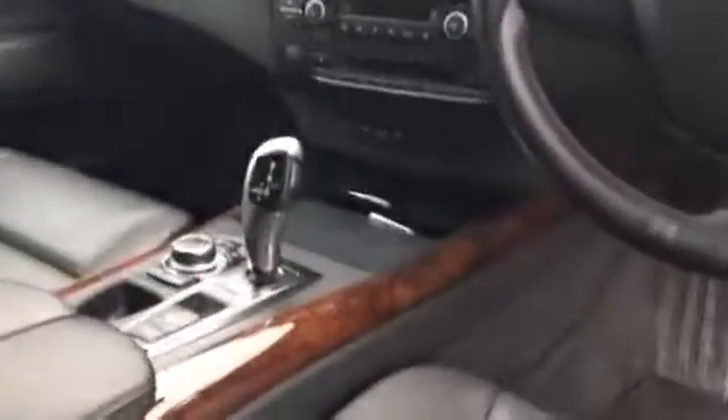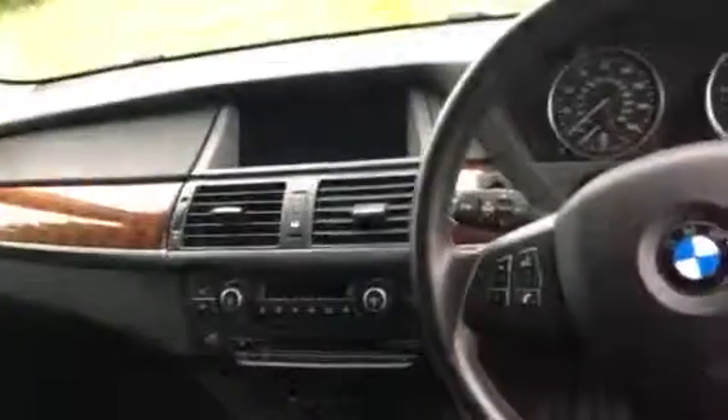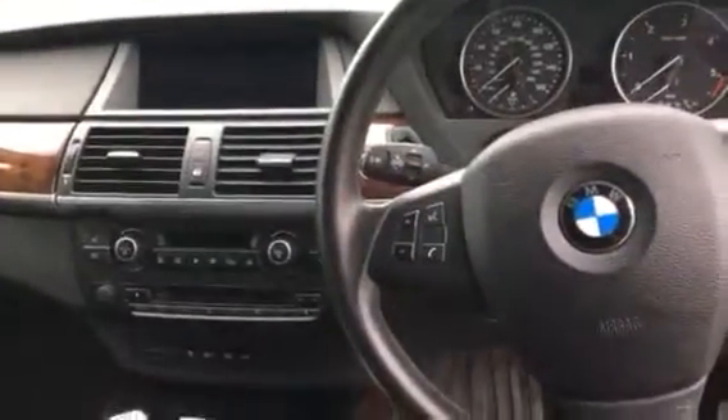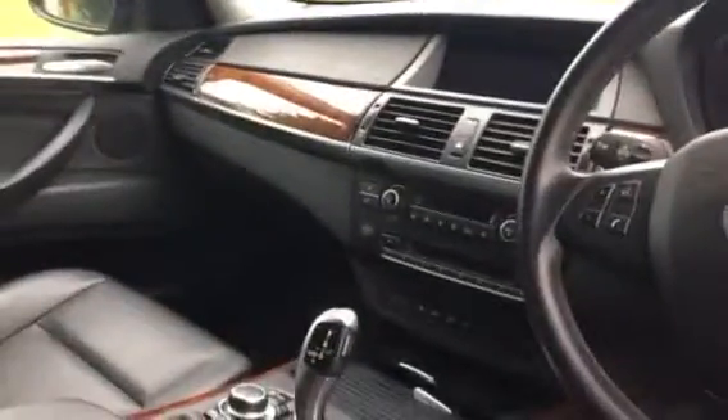Electric seats, automatic, digital climate control. It's got reverse sensors. Steering wheel controls, digital radio, heated seats. Seats are in excellent condition.